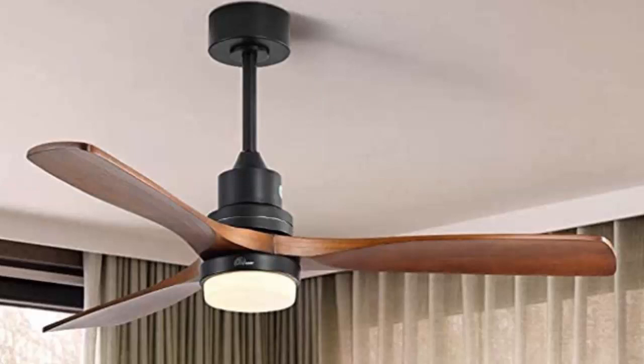The Softu-Core 52-inch wood ceiling fan with LED lights and remote — comes in gray or matte black.